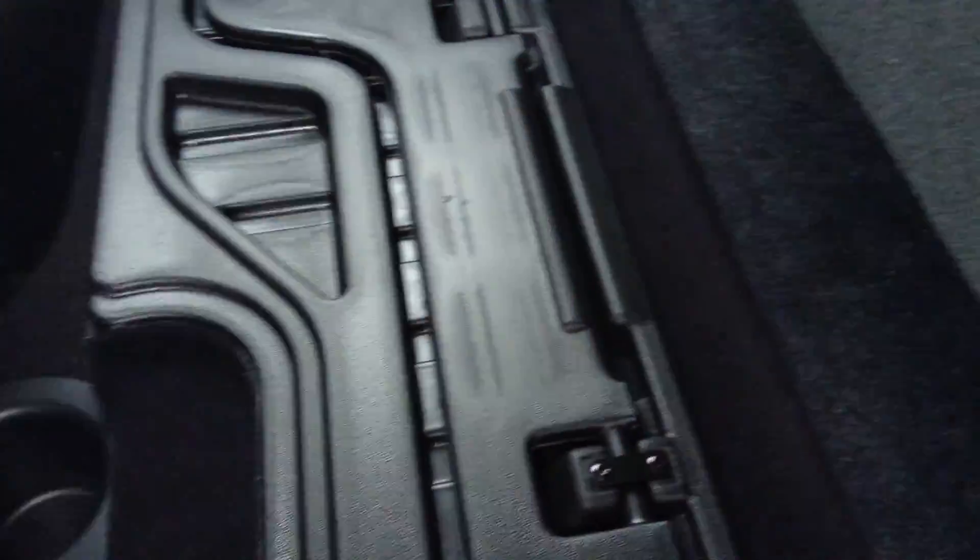This truck is equipped with the upgraded Alpine sound system. It's got 10 speakers plus a subwoofer. The subwoofer is hiding under the seat — it's strapped down on that side so I can't actually lift it, but there is a subwoofer under the seat.